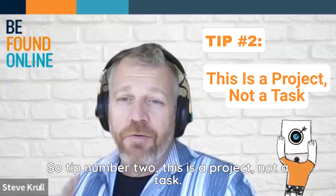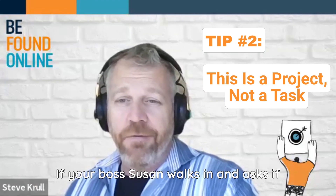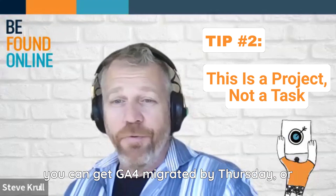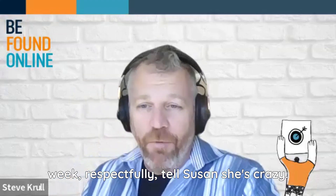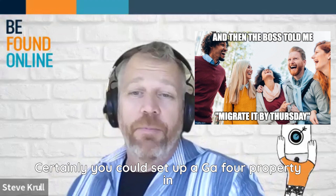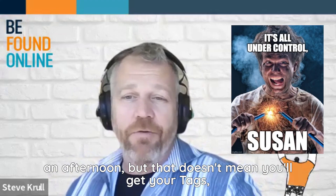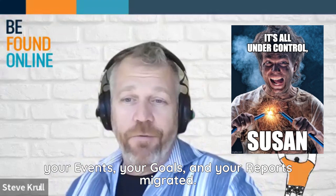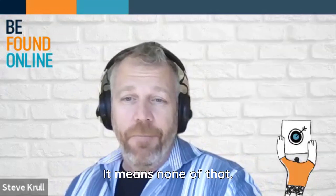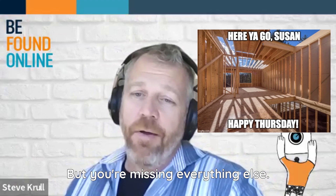Tip number two: this is a project, not a task. If your boss Susan walks in and asks if you can get migrated to GA4 by Thursday of this week, respectfully tell Susan she's crazy. Certainly you can set up a GA4 property in an afternoon, but that doesn't mean you'll get your tags, your events, your goals, and your reports migrated. It means none of that — it means you have a GA4 property set up and you can do basic data capture. But you're missing everything else.